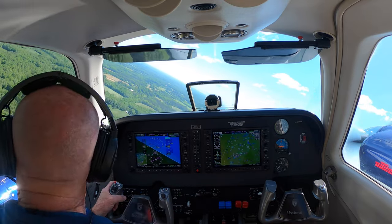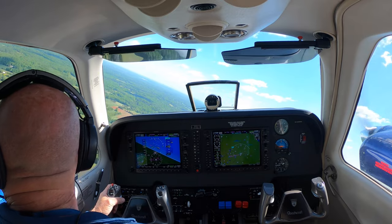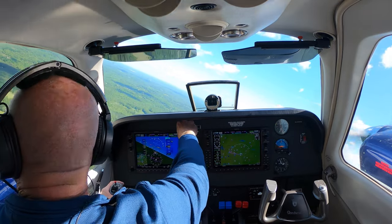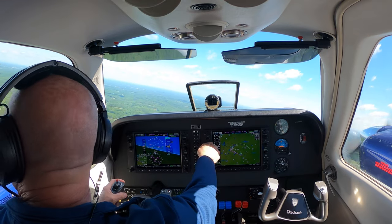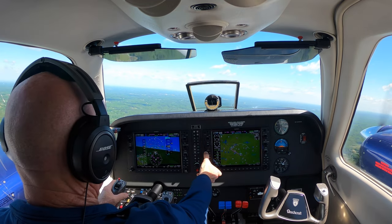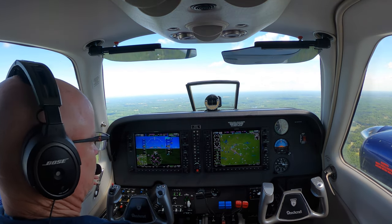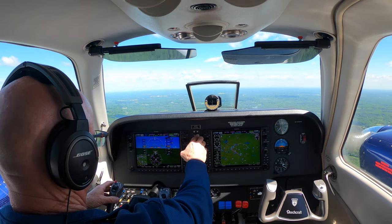This is Southeast Greensboro traffic, Baron 515 Robb Echos, going to be departing the pattern to the northwest. Greensboro airport ATIS information Kilo, 13540, wind 250 at 15, gusts 22, visibility 120, few clouds at 5,500, few clouds at 8,000, temperature 13, dewpoint 2.2.